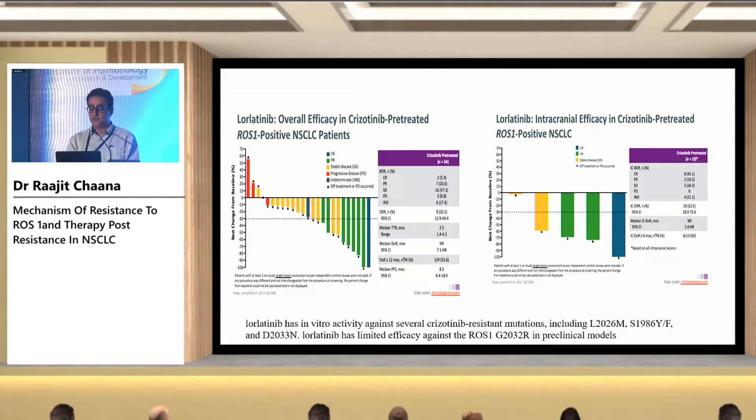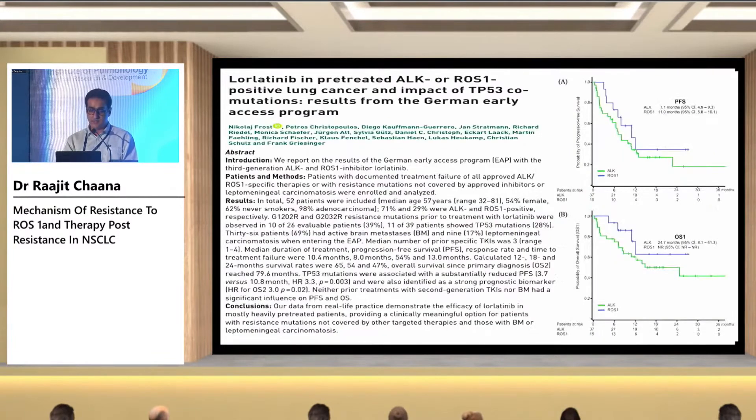Lorlatinib also has better intracranial efficacy. Real-world data shows lorlatinib activity in patients previously treated with ALK and ROS1 inhibitors — around 71% were ALK and 29% were ROS1. When given in the second line, the response rate was around 54% and PFS was around 13 months. On the right-hand side, the PFS was 7.1 months in ALK patients and around 11 months in ROS1 patients.